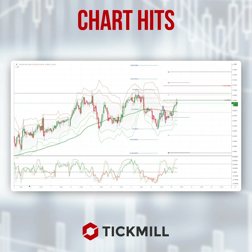Morning traders, Patrick Munley here with another Tickmill Chartit. I want to draw your attention to a developing opportunity in the Australian dollar. This is the intraday chart, the one hour timeframe.